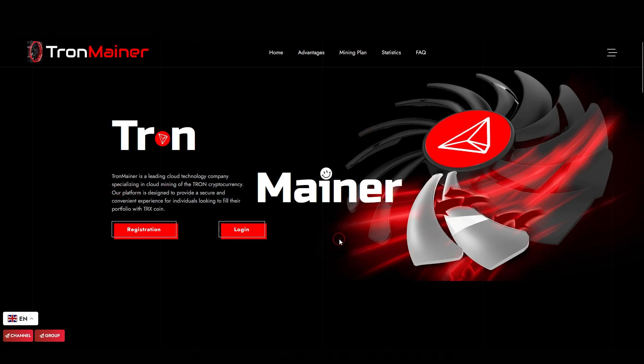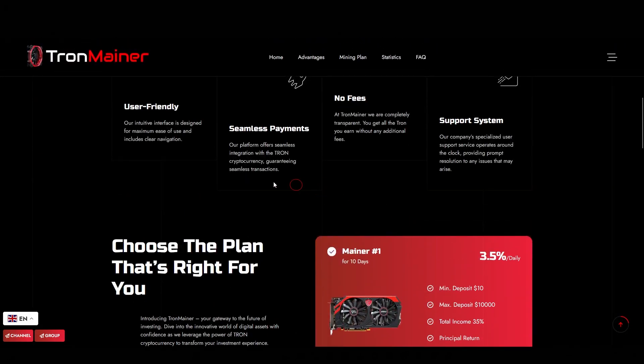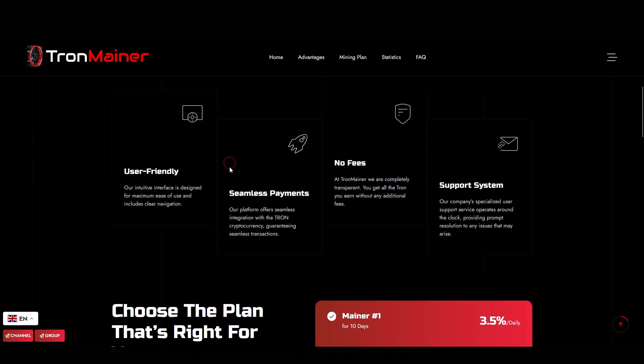TronMainer is essentially a yield platform where users can deposit funds and earn a guaranteed return based on the plan they select. There are a variety of plans available, each offering different timeframes and return rates. Naturally, the longer the term, the higher the payout. What's exciting is that these returns are pretty appealing and you can withdraw them without any hassle. According to the platform, TronMainer is a cloud-based technology company focused on the mining of the Tron cryptocurrency, designed to offer a smooth and secure experience for anyone interested in adding TRX to their portfolio.